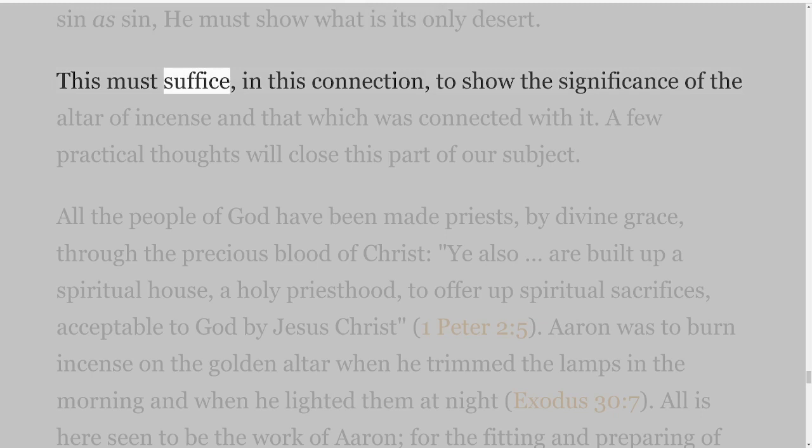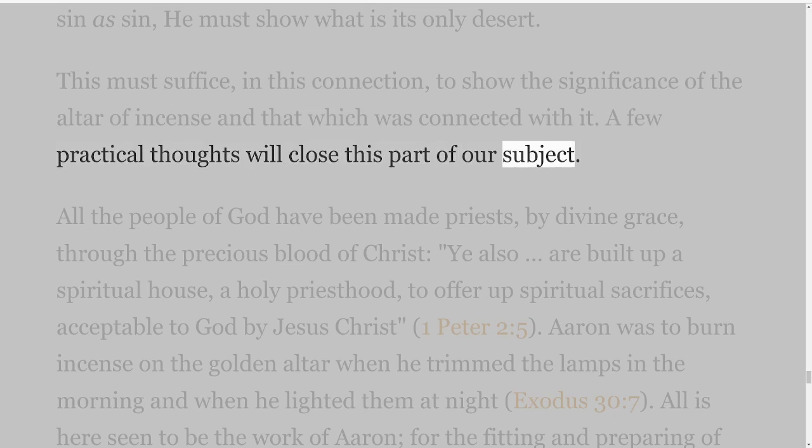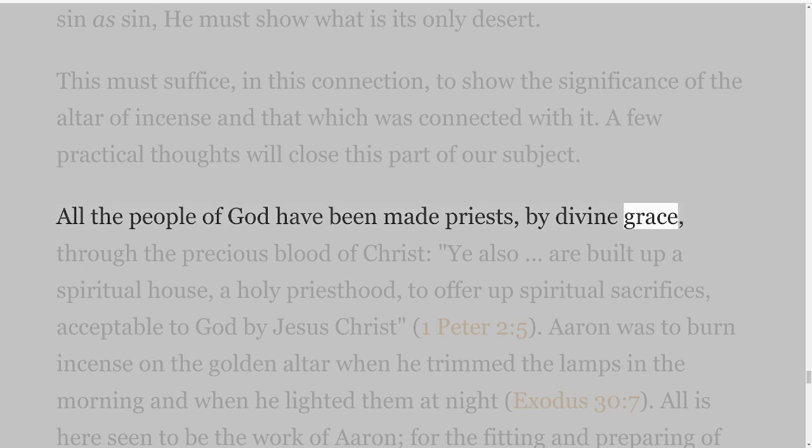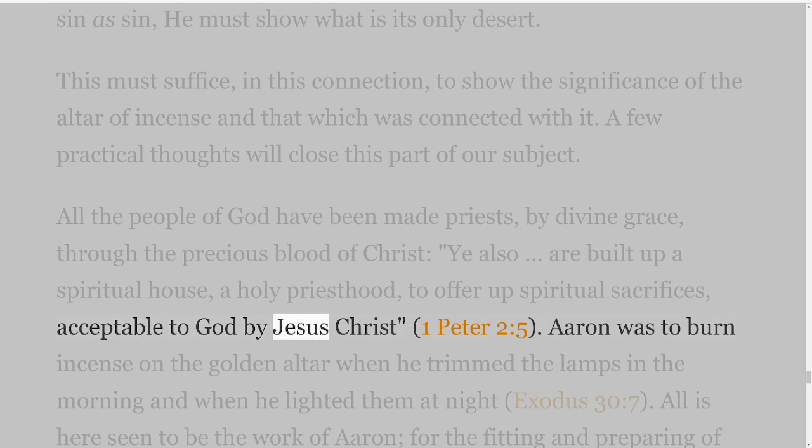This must suffice, in this connection, to show the significance of the altar of incense and that which was connected with it. A few practical thoughts will close this part of our subject. All the people of God have been made priests by divine grace through the precious blood of Christ: 'ye also are built up a spiritual house, a holy priesthood, to offer up spiritual sacrifices, acceptable to God by Jesus Christ,' 1 Peter 2 verse 5.